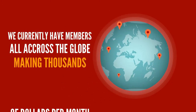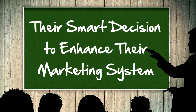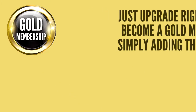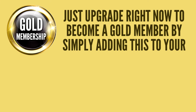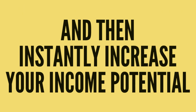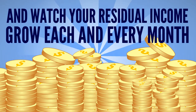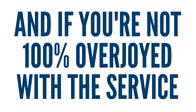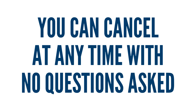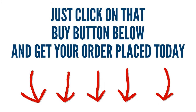We currently have members all across the globe making thousands of dollars per month in hands-free residual monthly income, thanks to their smart decision to enhance their marketing system. And you can do the same too. Just upgrade right now to become a gold member by simply adding this to your order now for just $53.97 a month, and then instantly increase your income potential. All you need to do is take it for a test drive and watch your residual income grow each and every month. And if you're not 100% overjoyed with the service and the income you're making, you can cancel at any time with no questions asked. So go ahead and get signed up right now — just click on that buy button below and get your order placed today.